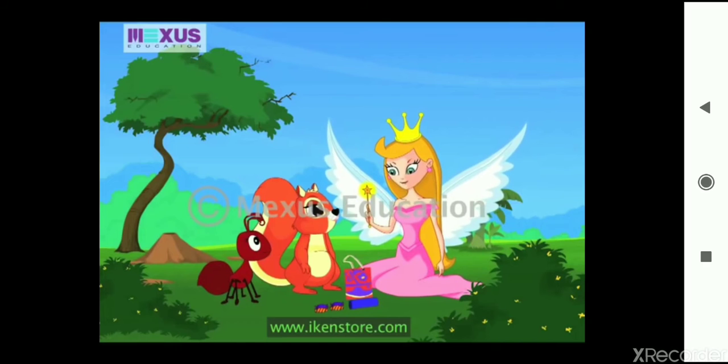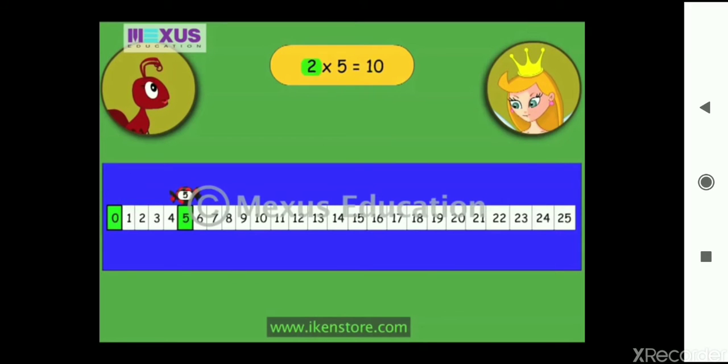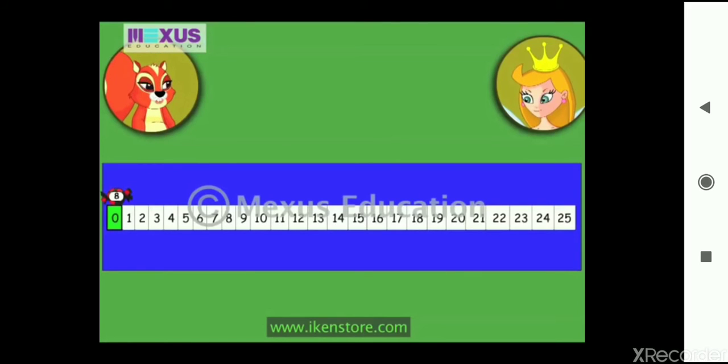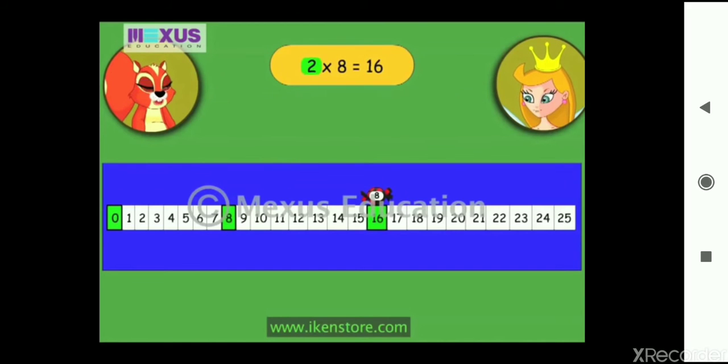Can we try now? Sure! Now the sweet is on number five. So Annie, where will the sweet go next? One multiplied by five is equal to five. Two multiplied by five is equal to ten. Similarly, three multiplied by five is equal to fifteen. And I have caught the sweet, fairy! Very good, Annie! Now Amber, your turn. The sweet is on number eight — start with two multiplied by eight. The sweet will jump eight numbers two times, so two multiplied by eight is equal to sixteen. Now I have to find the next multiple to catch the sweet. Three multiplied by eight is twenty-four.